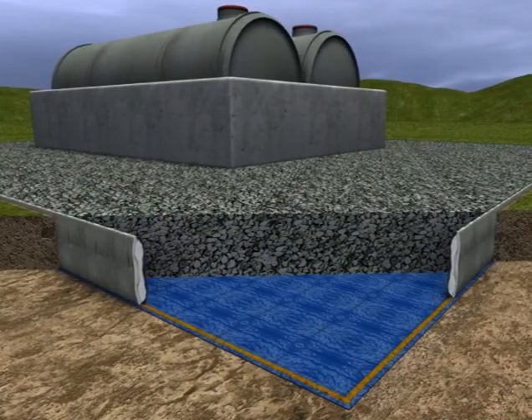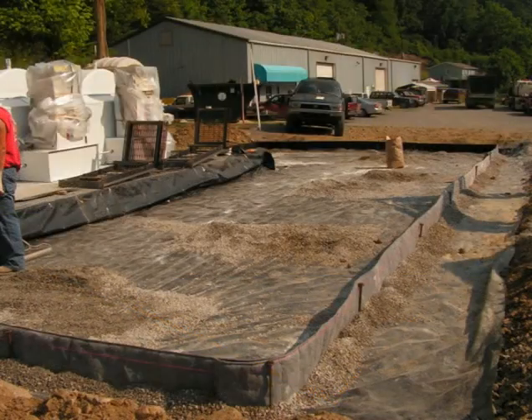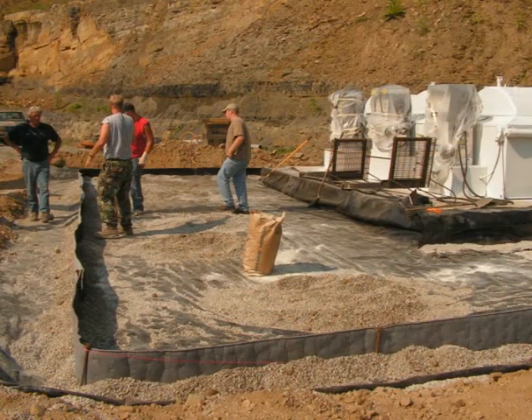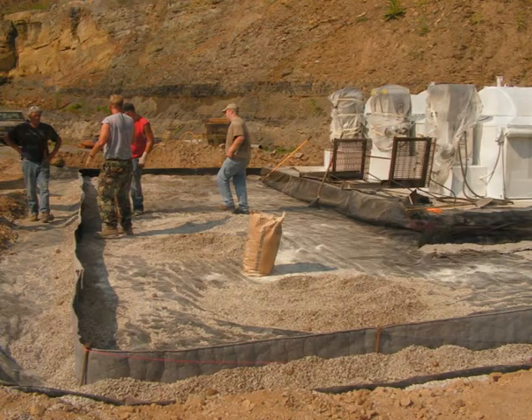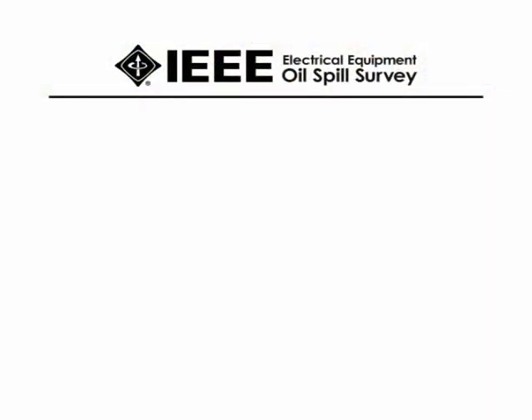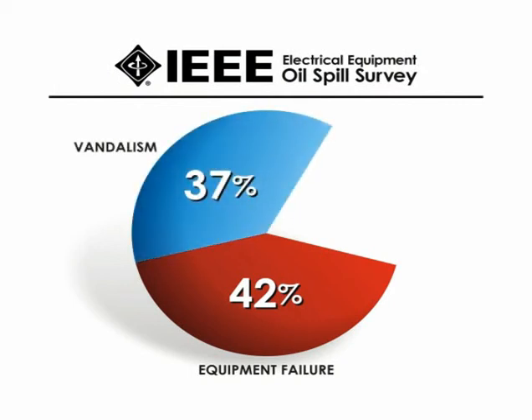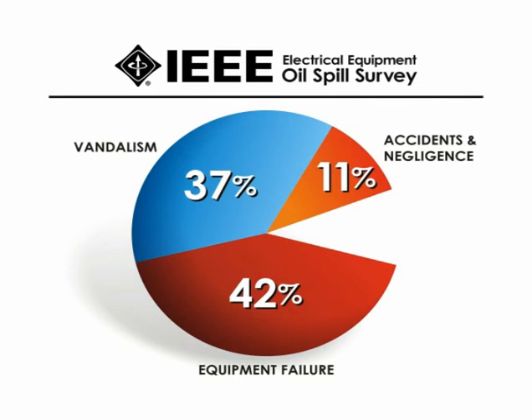A below-ground containment structure utilizing CI-Agent barrier booms, combined with an impervious ground liner and a gravel bed, offers a more efficient, less expensive solution. This system can be used for new facilities or can be retrofitted to existing structures to provide tertiary containment, as well as protection against spills and vandalism. A recent IEEE oil spill survey reported that 42% of electrical equipment oil spills are caused by equipment failure, 37% by vandalism, 11% by accidents and negligence, and 10% by leaks.